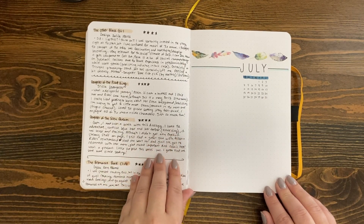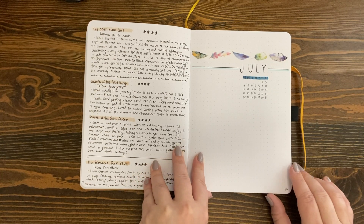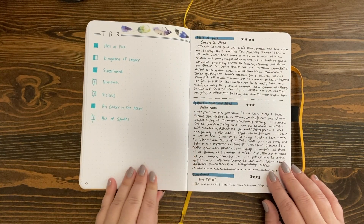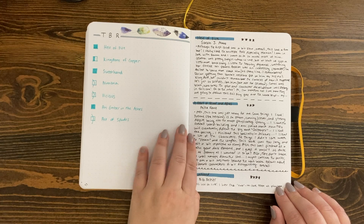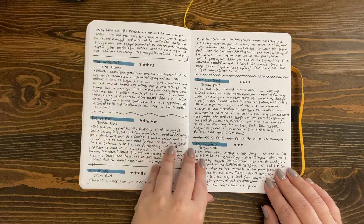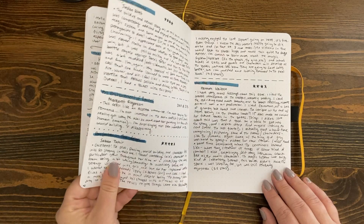July — I went for something really simple, and this feather right there is actually washi tape, it's not hand drawn. If you want any of the materials or products that I use, leave those in the comments down below and I'll try and respond with either a link or a little information on where I purchased the materials.